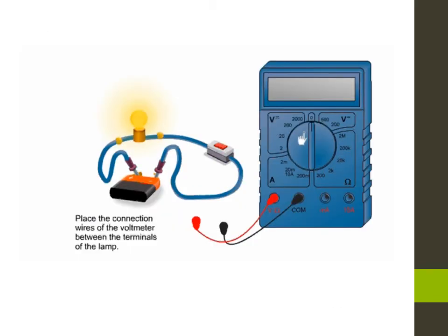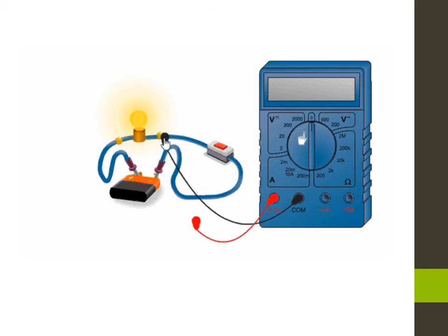Voltage is expressed in volts in the international system of units. It is measured using a voltmeter connected in parallel across the terminals of an electric component. When connecting the voltmeter, first connect it in parallel, then connect the COM terminal to the negative pole of the battery and the V terminal to the positive pole of the battery. Start with the greatest scale in the voltmeter range. When the number 1 appears on the left side of the screen, it means the chosen scale is too small, so choose the scale right before it.